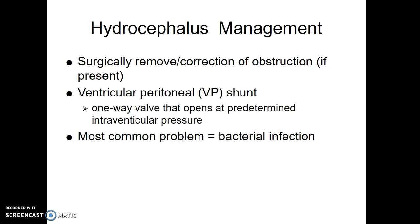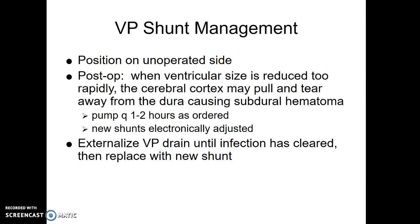Hydrocephalus is common with bacterial infections, spina bifida, or preterm babies who have had interventricular hemorrhage — all common causes. A child who gets a VP shunt is positioned after surgery on the unoperated side so that side is up. We don't want the ventricular side — the ventricles of the brain — to reduce too rapidly, because sudden changes risk tearing and pulling those vessels, which can cause bleeding.